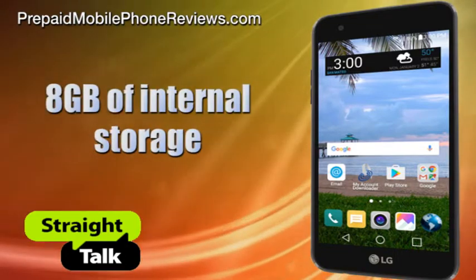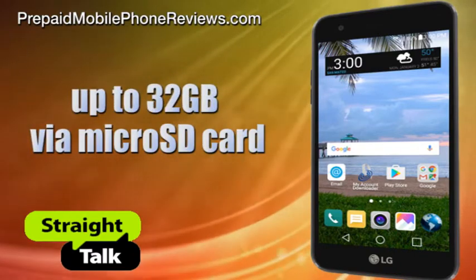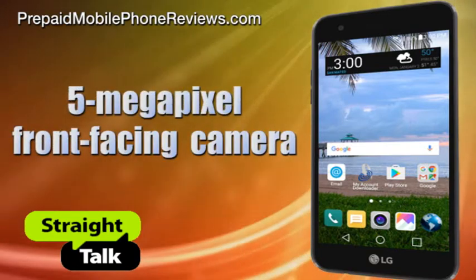It has 8GB of internal storage, expandable up to 32GB via microSD card. It also comes with a 5-megapixel main camera and a 5-megapixel front-facing camera for selfies.